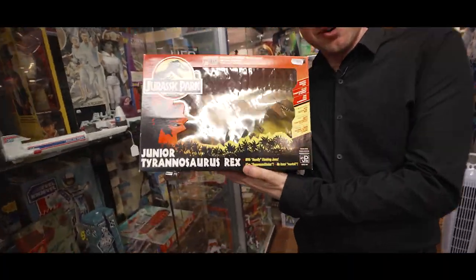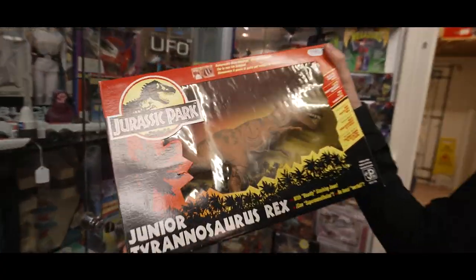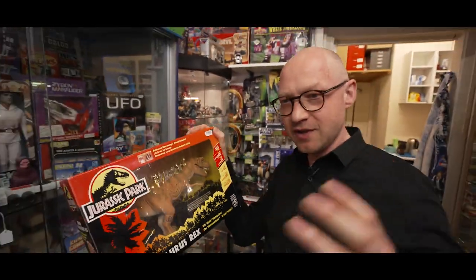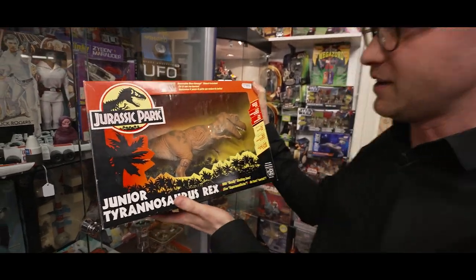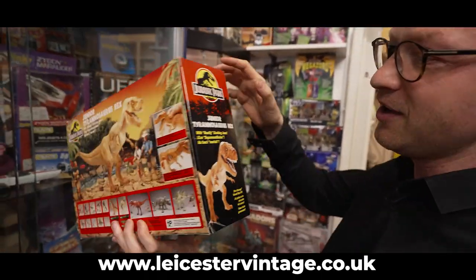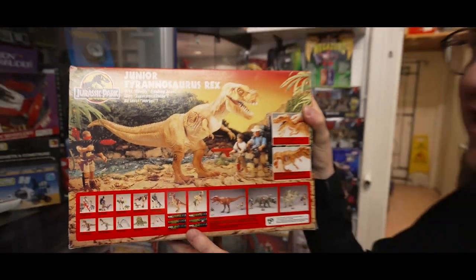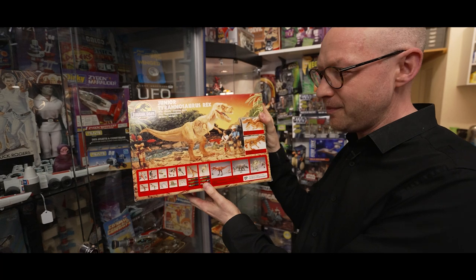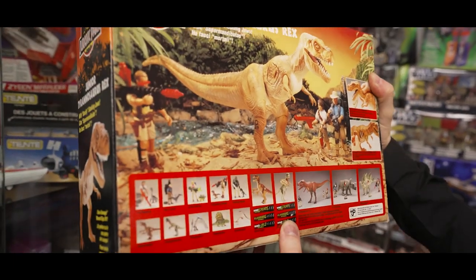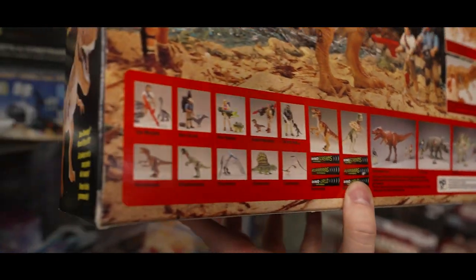Jurassic Park! We've not got loads of Jurassic Park stuff in at the minute, but this one is so, so nice — the Junior T-Rex. Everyone remembers the big one, which is a fantastic thing. But he's really nice, unused contents. Click below, the link's down there, you can buy him right now. He's still a big guy right next to the figures. I don't remember there being a Junior T-Rex in the film, but I guess like Star Wars they just produce some extra toys for kids. There's loads in the line but we do get it in now and again, so keep checking with us.